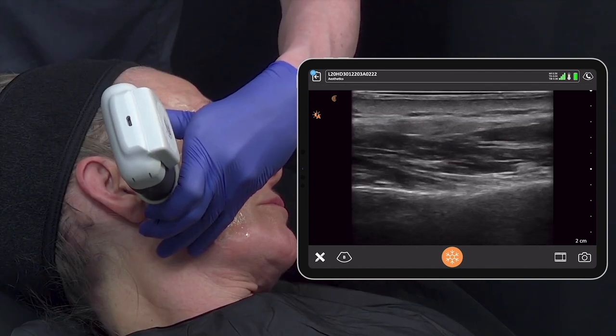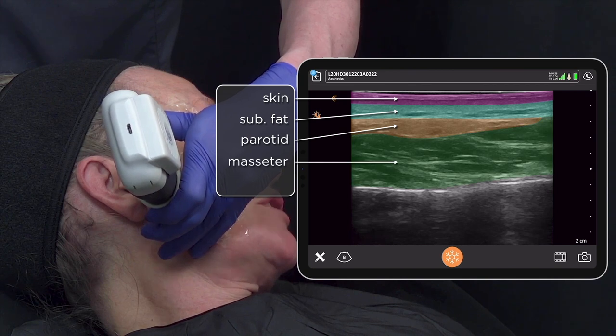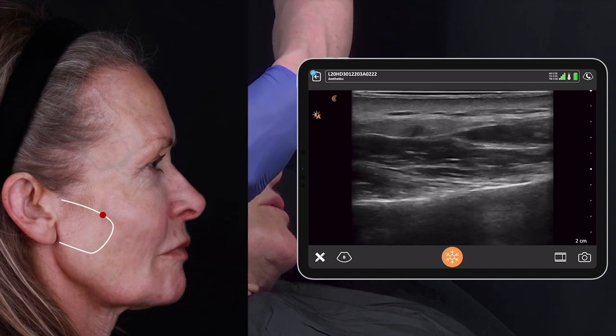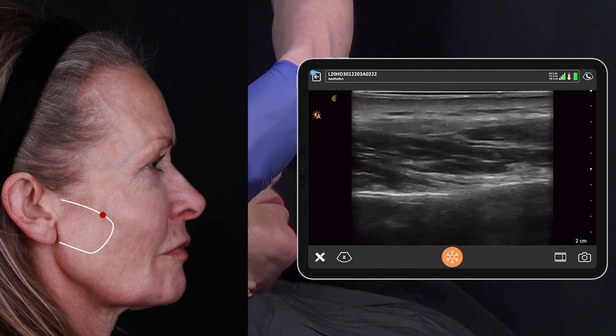Now checking the cheek hollow with layers of skin, subcutaneous fat, parotid, masseter and bone. I'm content this section of the face is free of polyalkylamide and I will choose an axis from the superior part of the lateral cheek to place PLLA into the subcutaneous plane.